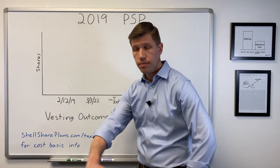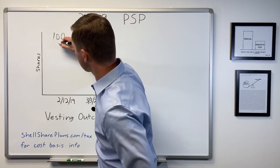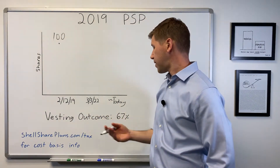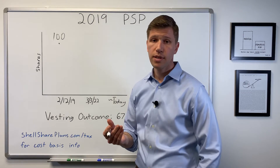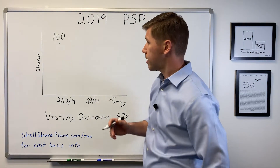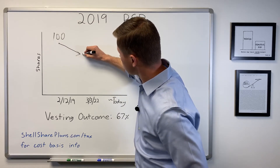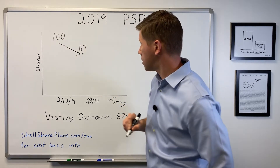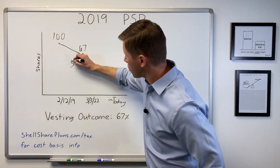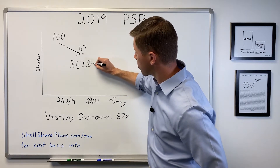Let's break down the 2019 results. For this example, I'll use 100 shares to make the math easy to scale. The 2019 PSP vesting outcome is 67%, as Shell lagged its peers in many of the financial metrics. Therefore, of the 100 shares, only 67 of them vested. They vested on March 3rd of 2022 at a share price of $52.85 per share.